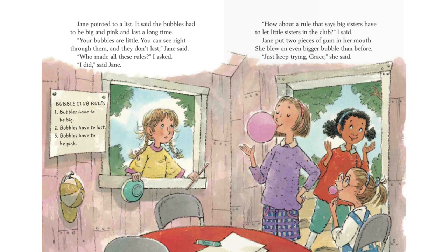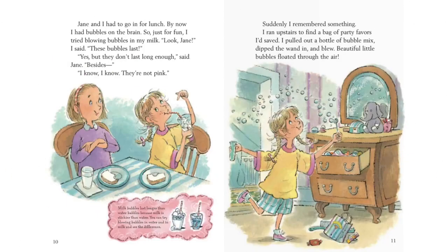Who made all of these rules, I asked. I did, said Jane. How about a rule that says big sisters have to let little sisters in the club, I said. Jane put two pieces of gum in her mouth. She blew an even bigger bubble than before. Just keep trying, Grace, she said. Jane and I had to go in for lunch. By now, I had bubbles on the brain, so just for fun, I tried blowing bubbles in my milk.